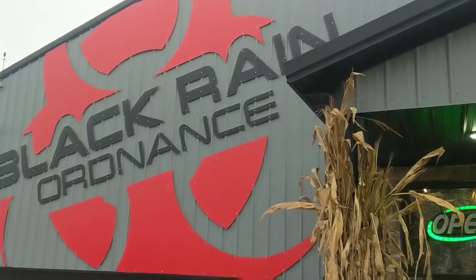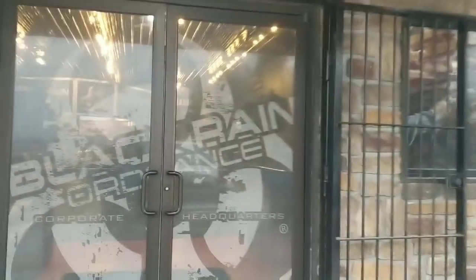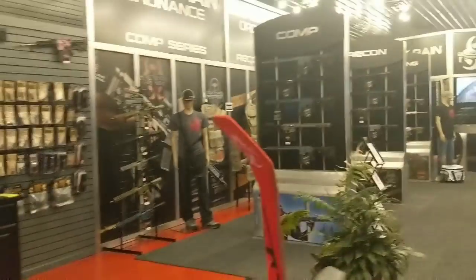Hey everybody, it's Oki Yacht, coming back at you for a little bit different style. Today we're going to kind of do a product review — we're going to check out the factory store. That's what we're going to do.